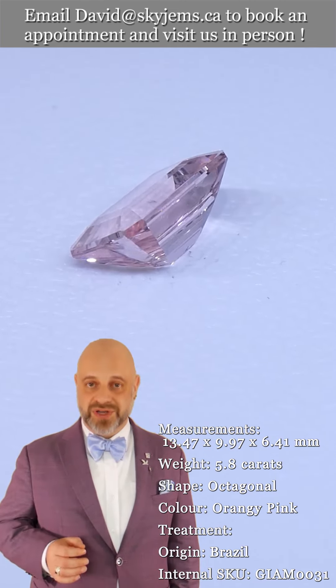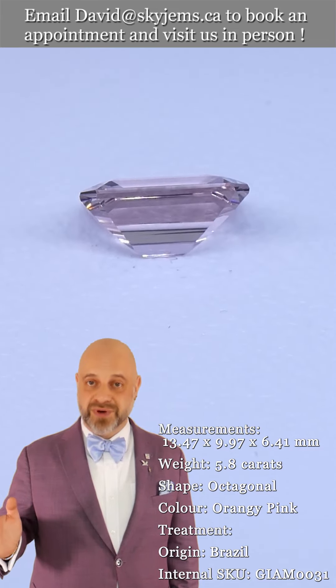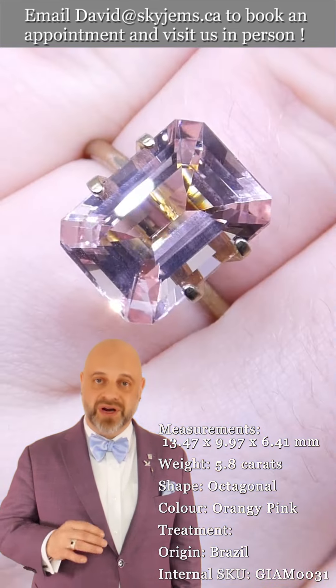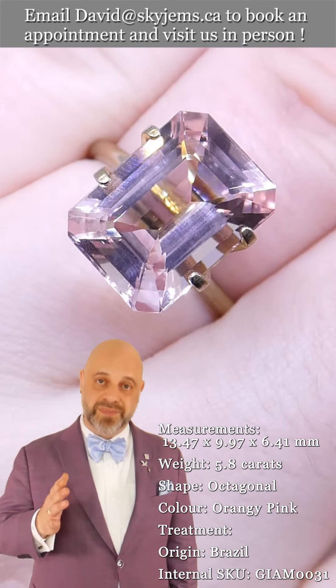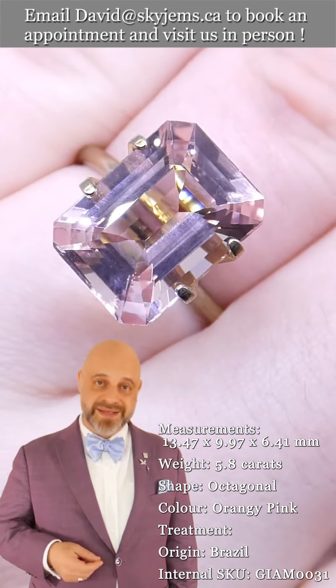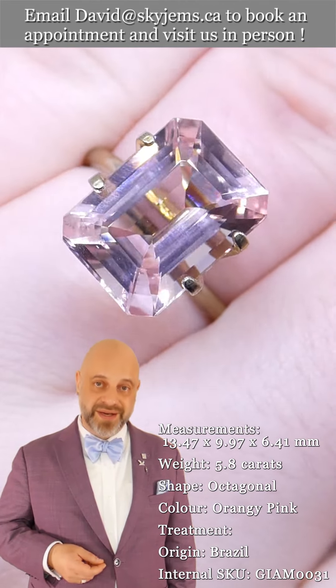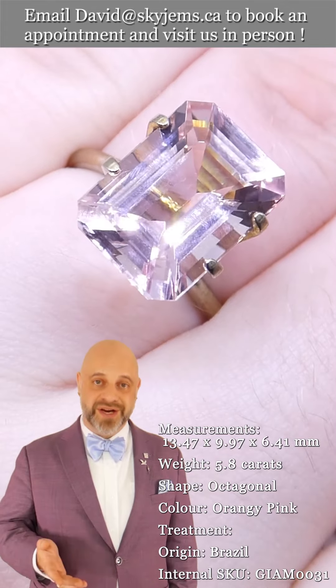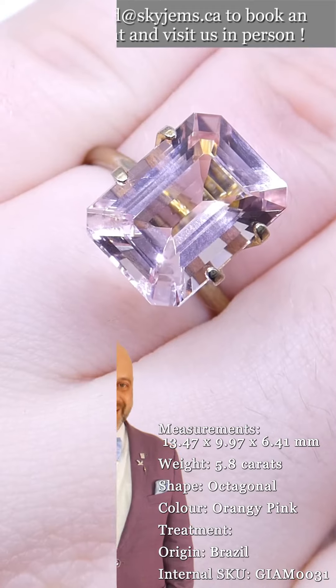Thank you all so much for watching. A big thanks to all of our clients past, present, and future — every day when I come into work I feel like the luckiest man in the world to get to do what I do, and it is all thanks to you. Please don't forget to tell your friends about skygems.ca so we can continue to bring beautiful gems and magnificent jewelry to wonderful people like you all around the world. Bye for now.